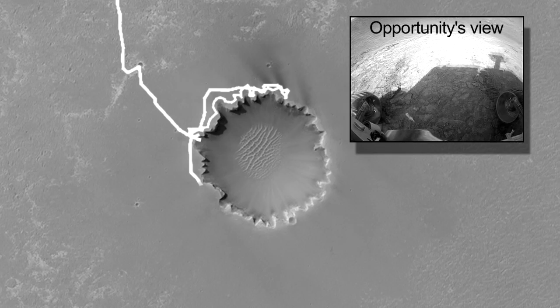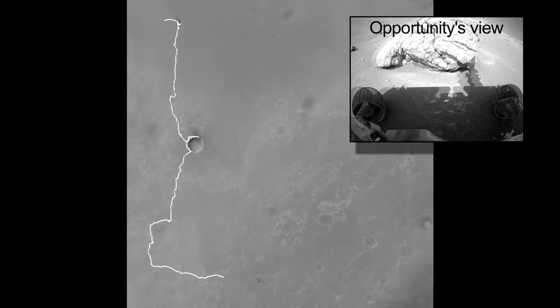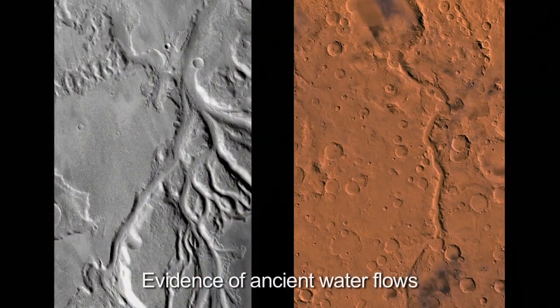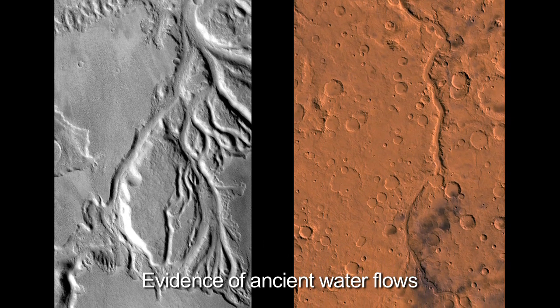Now we're at Endeavour crater, we're seeing new geology — older geology. It's a whole new window on the history of Mars. It's the earliest period of Mars in which there was sustained liquid water on the surface. It was in that era that life started on Earth, and so that's when we think Mars was the most Earth-like.